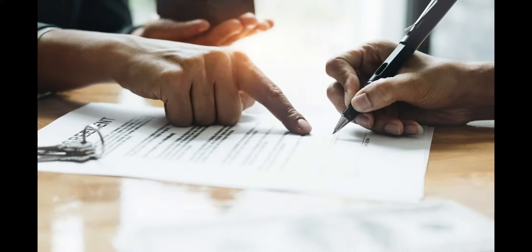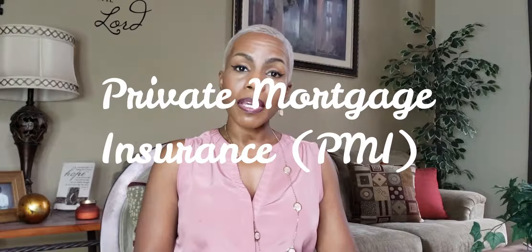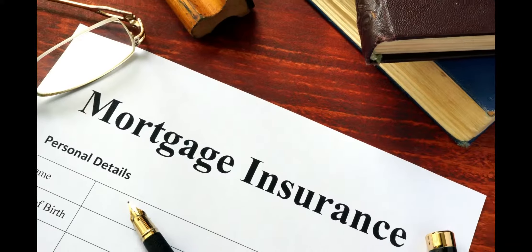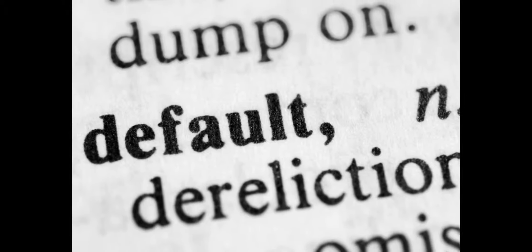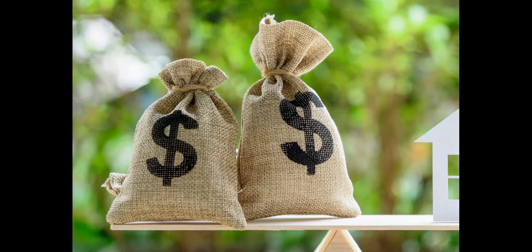Taxes can add hundreds of dollars to your monthly payment, and the figures on your good faith estimate may not be accurate, so find out the final number before you sign on the dotted line. Private mortgage insurance, also known as PMI, is not to be confused with homeowner's insurance. If your down payment is less than 20% of the mortgage value, you may have to foot the bill for PMI, which protects the lender against you defaulting on your loan. This can tack on as much as a couple hundred dollars per month, depending on the size of your loan.